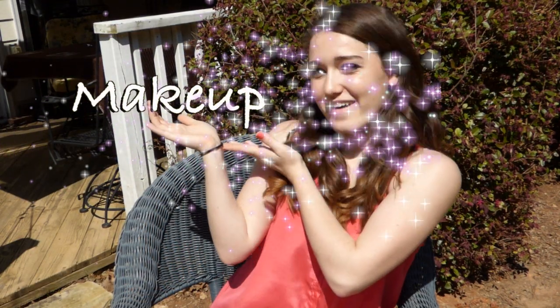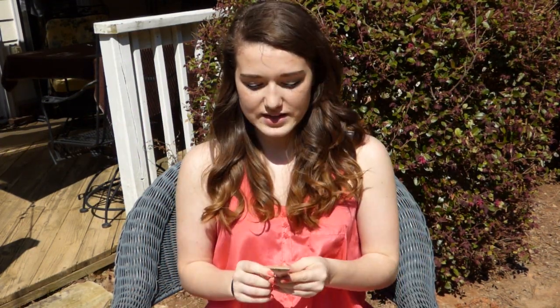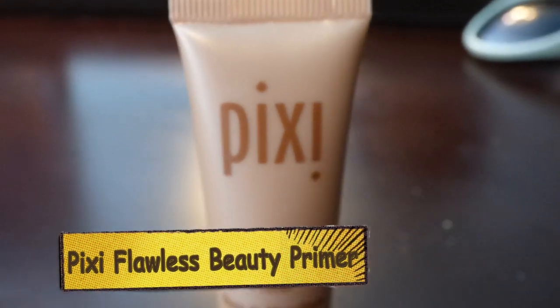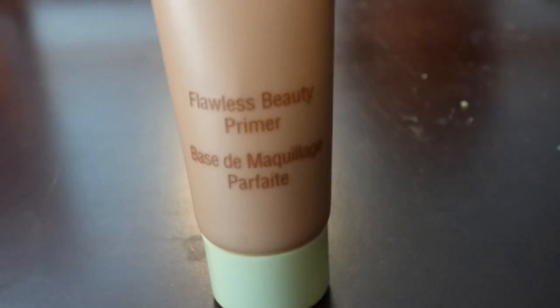Now is makeup. First off, I was sent this in my Birchbox — I love it. It is the Pixi Flawless Beauty Primer. I just put this on before my foundation, and actually with this I don't even wear foundation anymore. I put this on, then put concealer on my bad spots and that's all I do. It just brings a luminosity to your face.